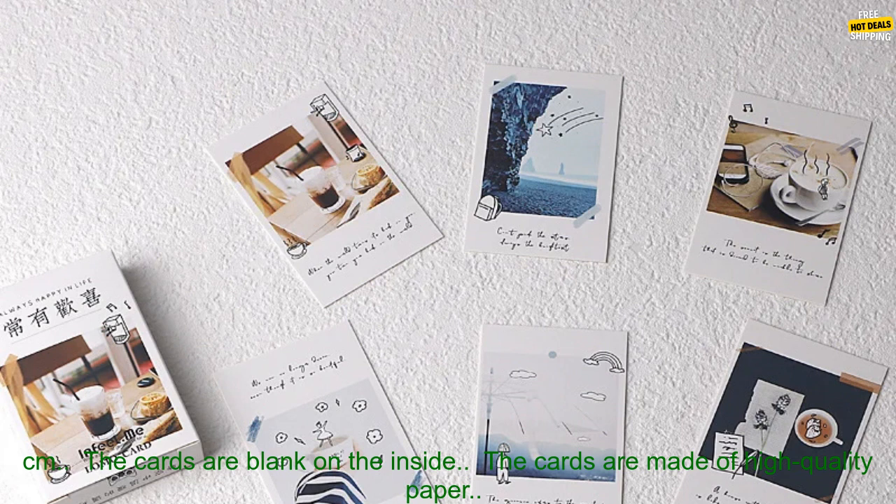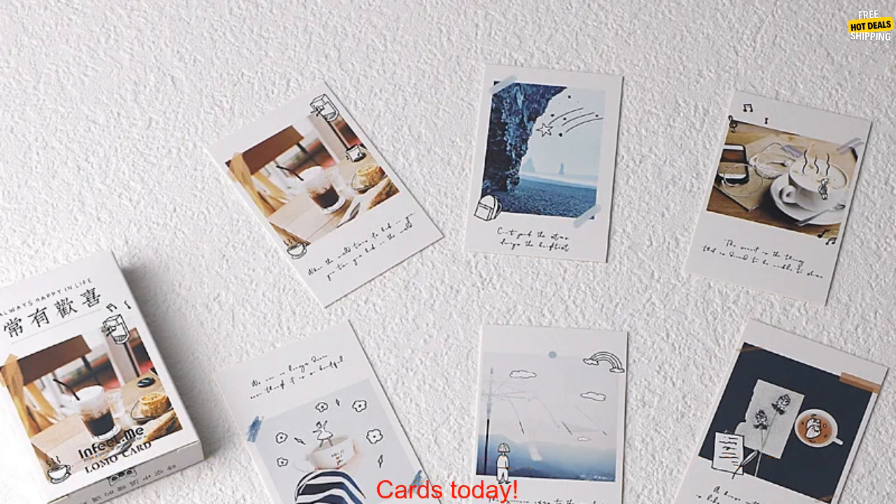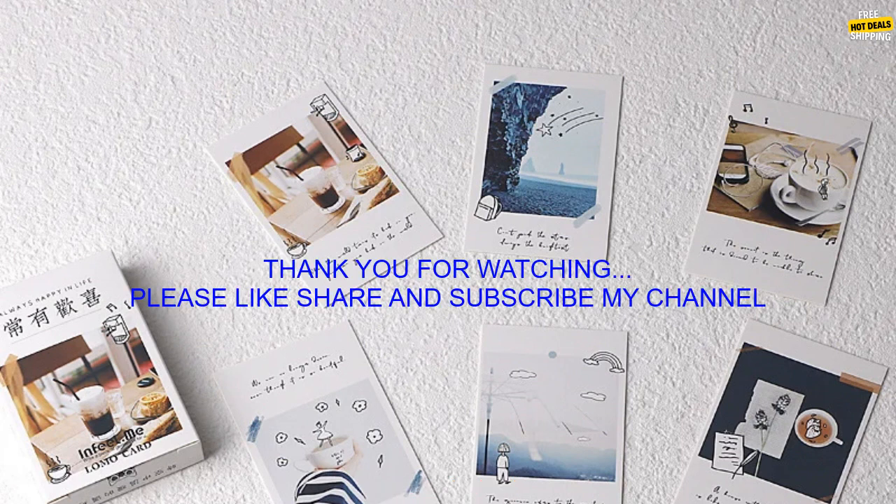Here are some additional details about the cards: each card measures 4.2 x 5.8 cm, the cards are blank on the inside, made of high-quality paper, and packaged in a stylish gift box. Order your set of 28 PCs Lomo Small Message Cards today.